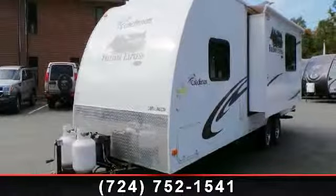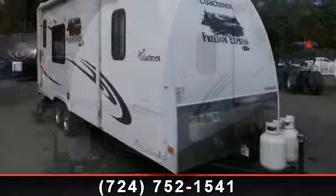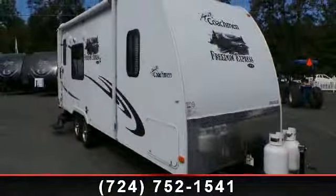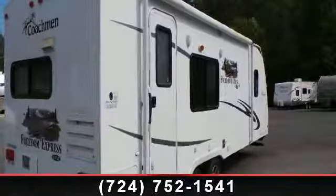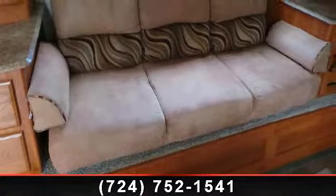Imagine yourself in this 2012 Coachman Freedom Express LTZ 246RKS. If you are looking for an RV with quality construction and ease of towing, this may be the one. Perfect for vacationing, adventuring, or just relaxing, this travel trailer awaits you.